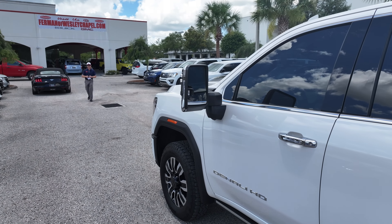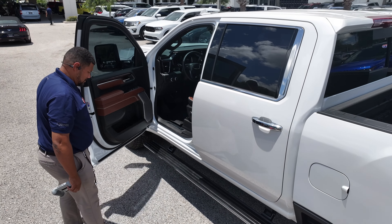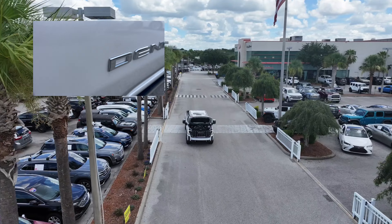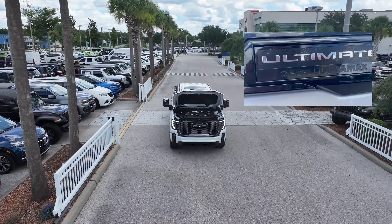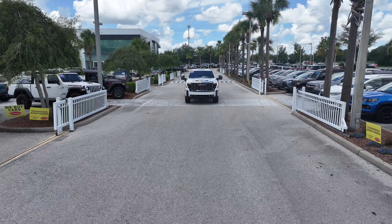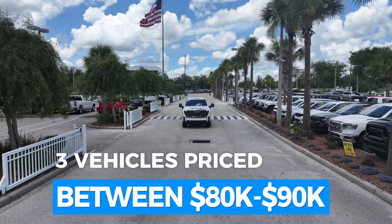A handful of other premium features you're going to enjoy include telescoping and power folding mirrors with blind spot monitoring, power steps, heads-up display, a digital rear-view mirror, and even a power sunroof. The Denali Ultimate is more than a smooth ride — its powerful turbocharged diesel 6.6-liter V8 engine produces 445 horsepower and 910 pound-feet of torque. Currently listed for just shy of $90,000, this Sierra joins its two counterparts in the $80,000 to $90,000 premium pre-owned range.